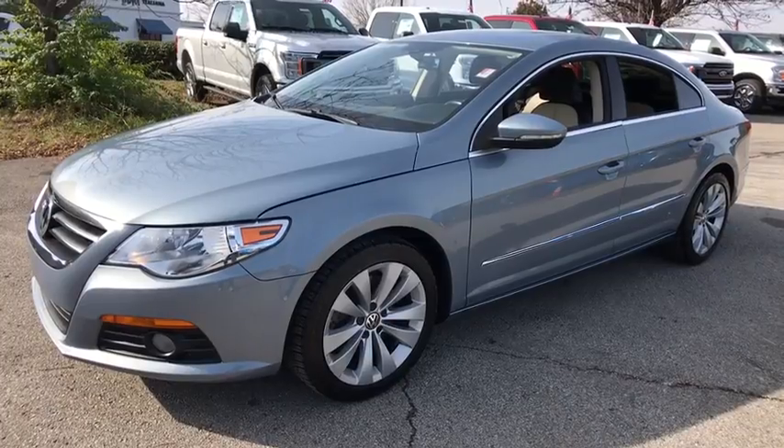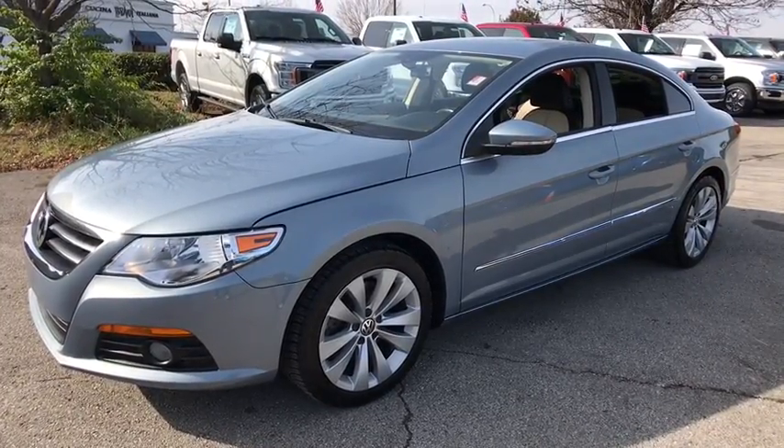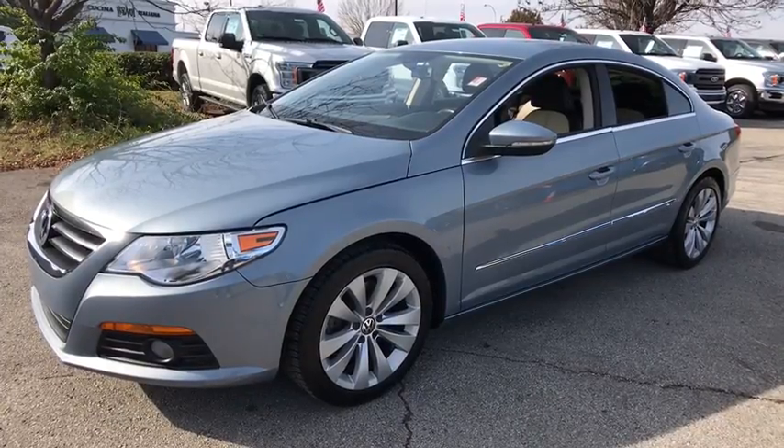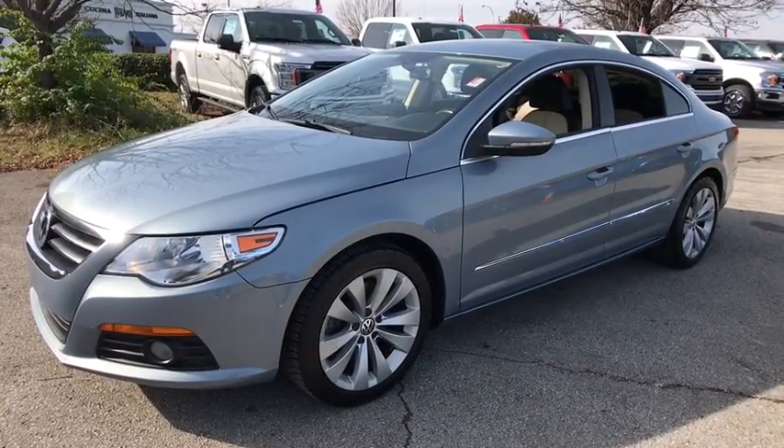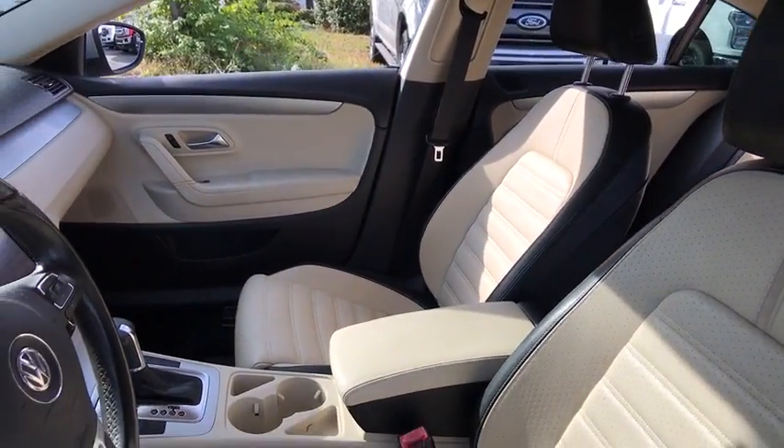Here are some of this vehicle's great options: anti-lock braking system, keyless entry, traction control, stability control, CD changer, power passenger seat, Bluetooth, leather-wrapped steering wheel, adjustable steering wheel, power steering.